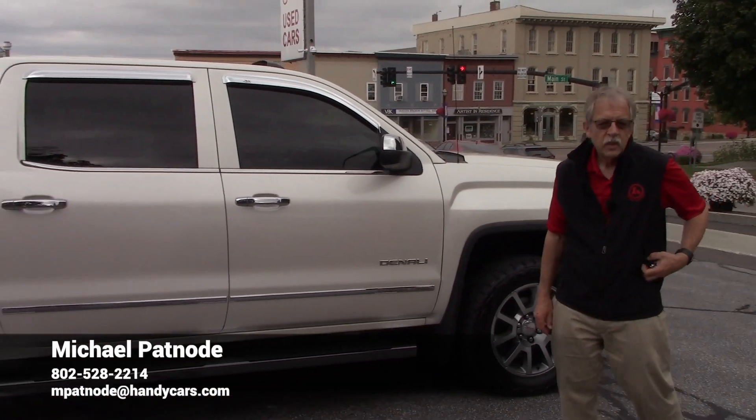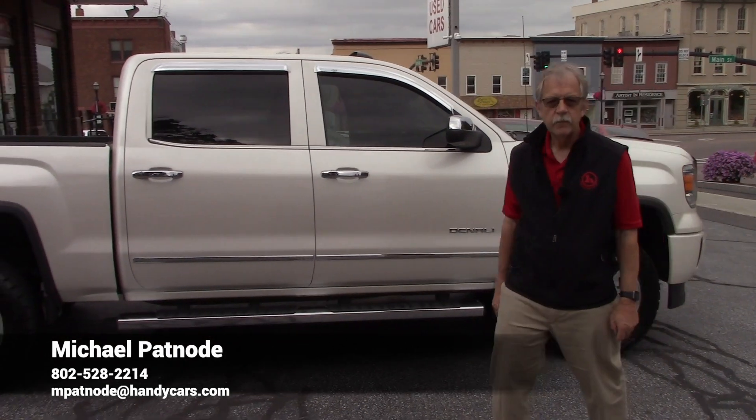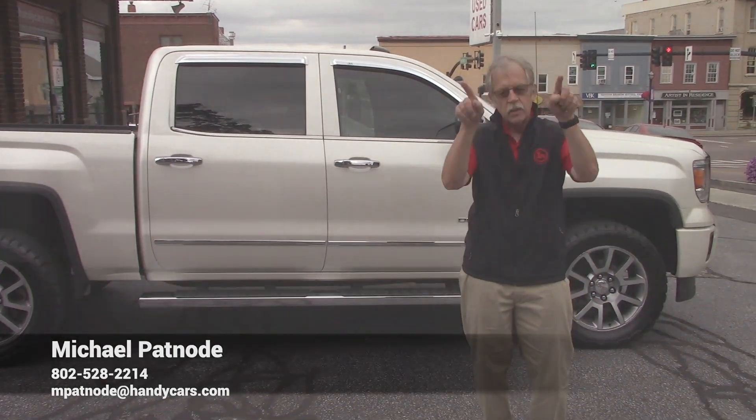So again, let me know how I can help you out. My number's at the bottom of the screen. Mic out.